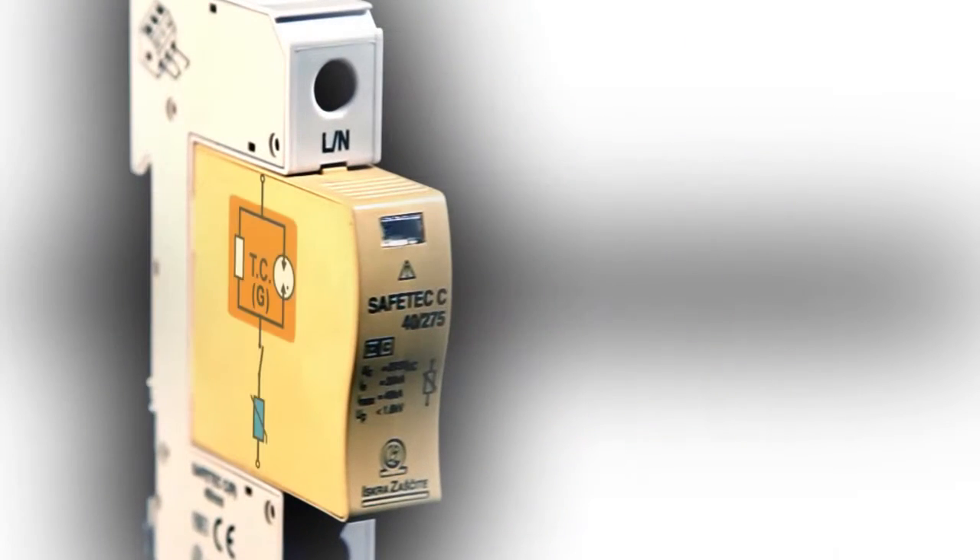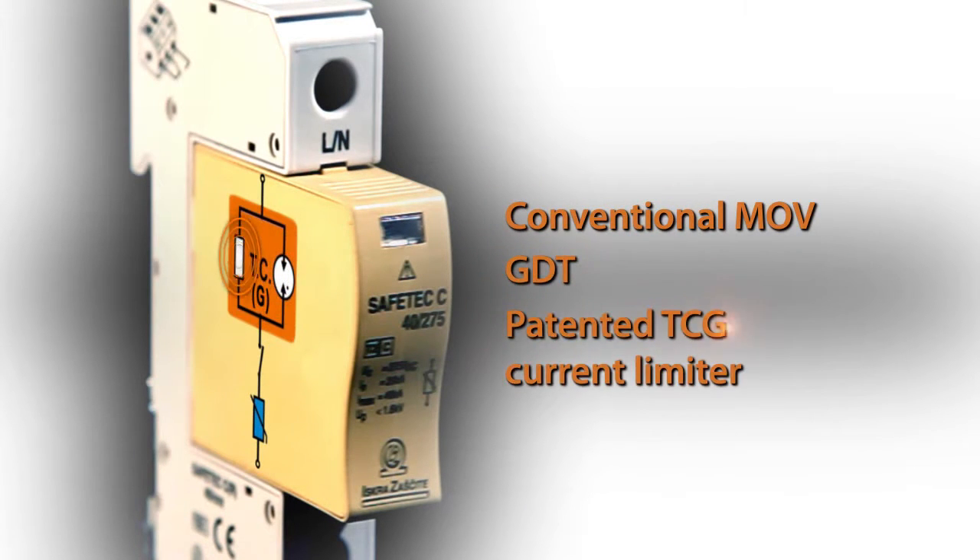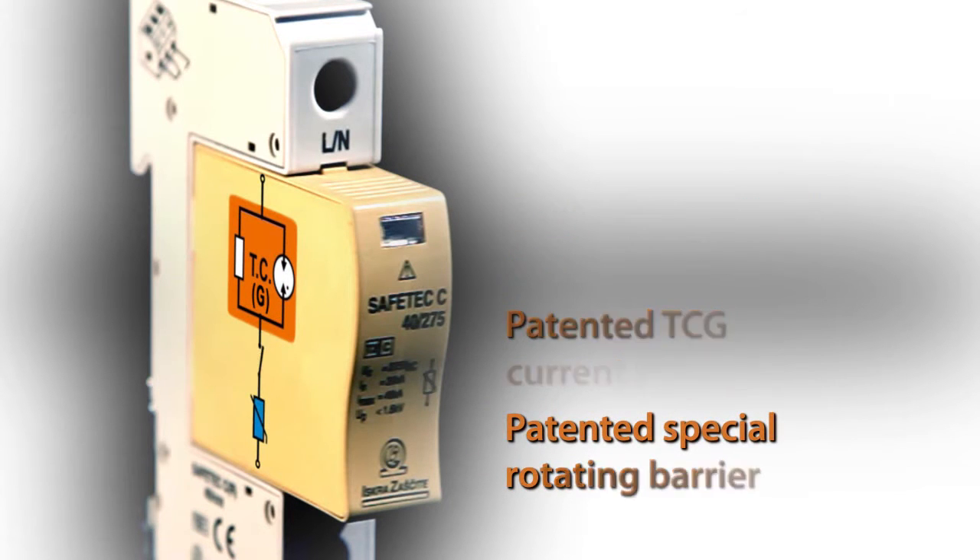Safetec is built from four elementary parts: a conventional MOV, a GDT, a TCG current limiter, and a patented special rotating barrier.